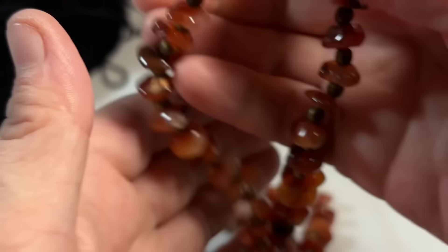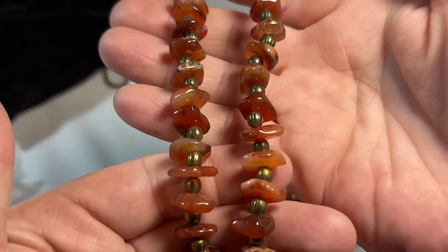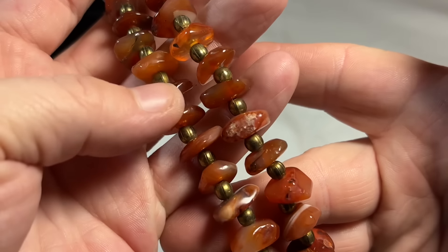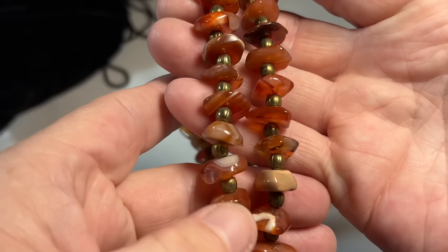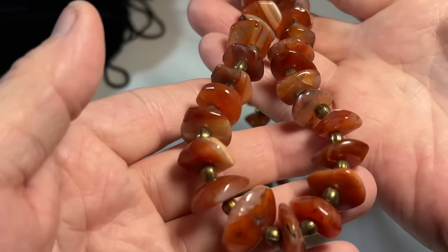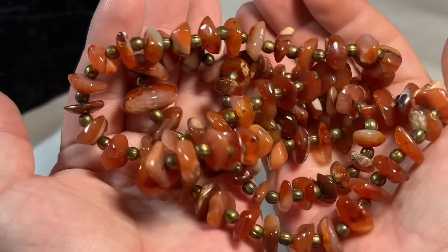This is an oldie — that barrel closure. You have this carnelian agate with little brass spacer beads. So very pretty. This is an old set, and it's super mid-century in look and in feel — maybe even kind of boho.